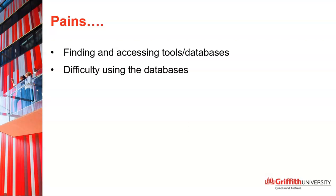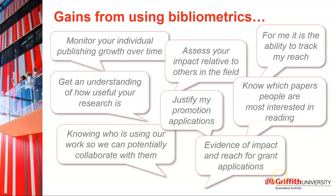We learned that finding and accessing metrics tools and databases was a big pain point for our clients, and that became the main focus of the page. Another pain point was difficulty using the databases.